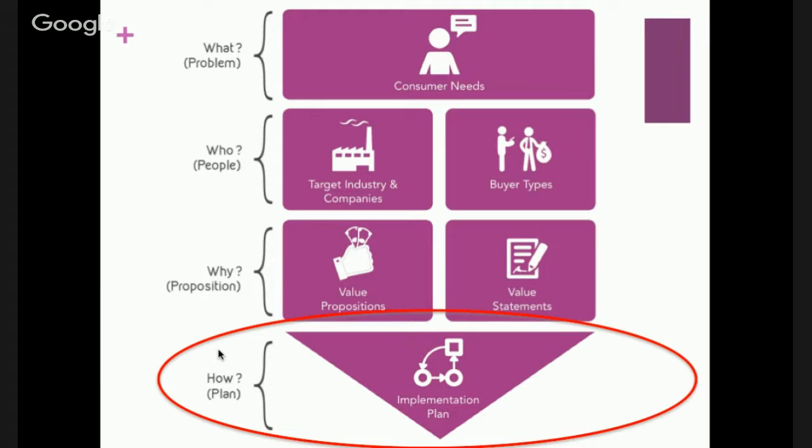The Q framework is designed around questions: what, who, why, and how your customers are going to buy your product. Pilot programs squarely fall into the 'how' — the plan — when you're giving the customer a view of the future.